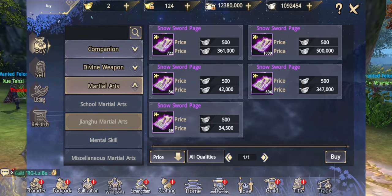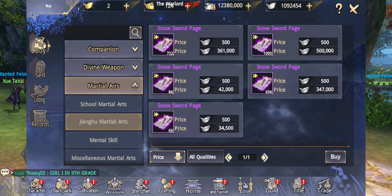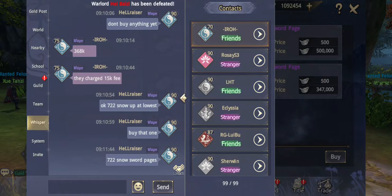A quick video I'm making as part of the giveaway. I'm just about to sell 722 snowfall pages to one of my apprentices.